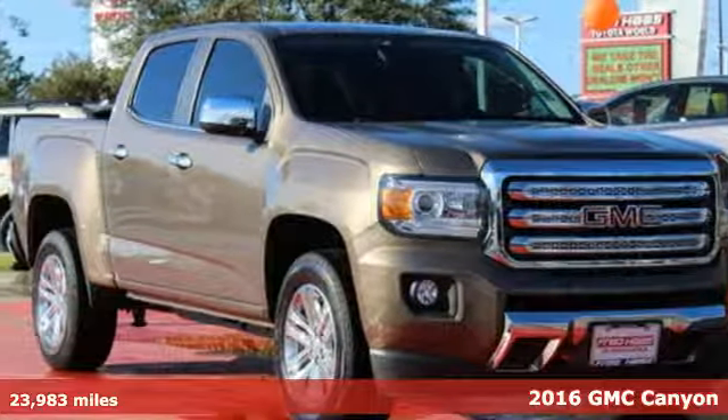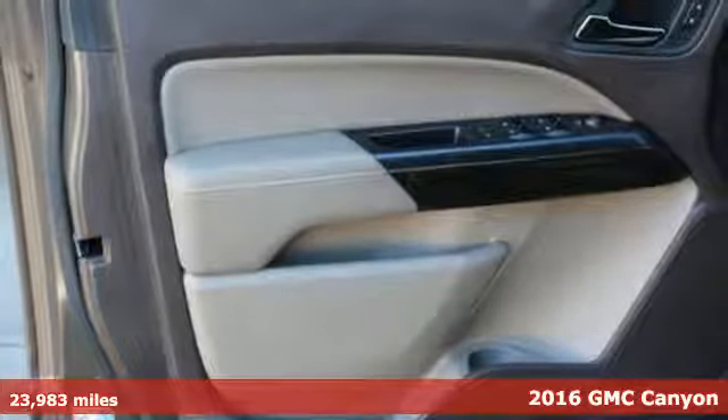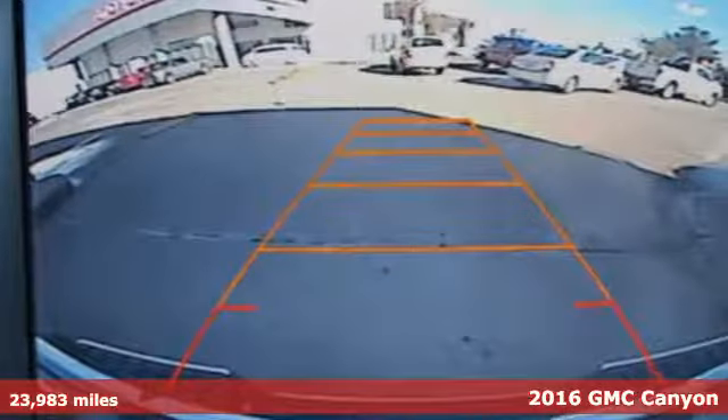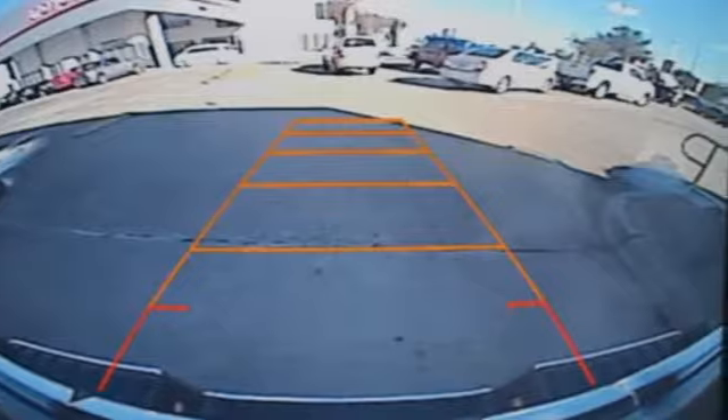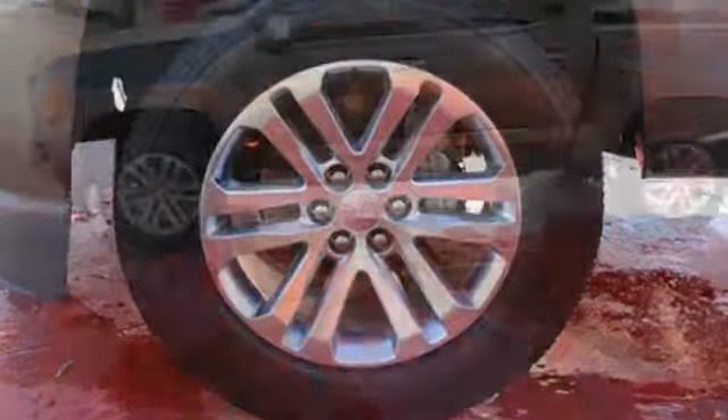Here's a 2016 GMC Canyon. It's for those looking for versatility, performance, and luxury, all in a midsize pickup. The Canyon is a standout that outshines the competition with standard features that include a rear view camera and automatic headlights.